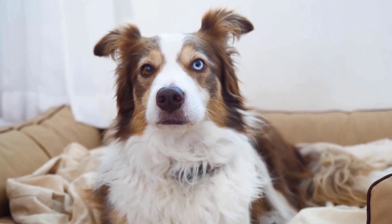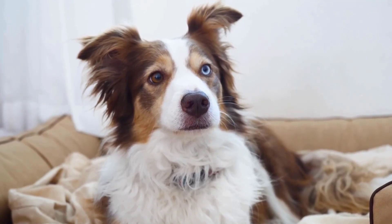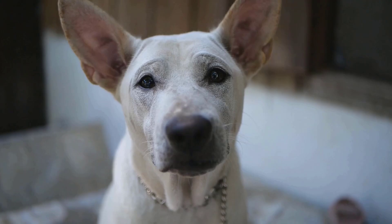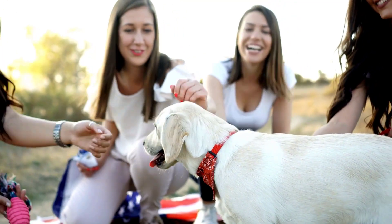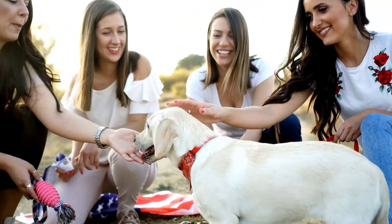A dog's ears are very expressive. When they are perked up, the dog is usually alert and interested. Understanding ear positions helps you quickly know your dog's mood. By understanding your dog's communication, you can build a stronger bond and create a happier and healthier environment for your canine companion.